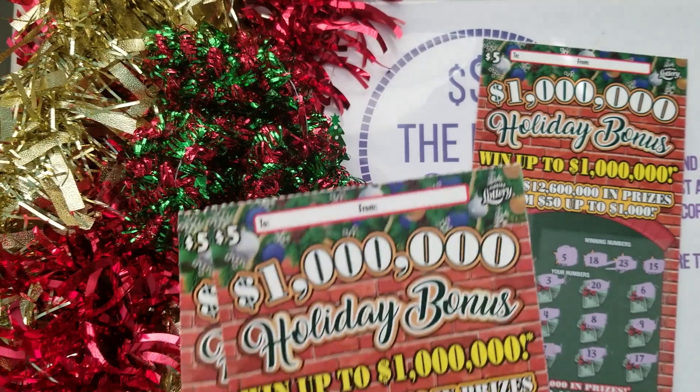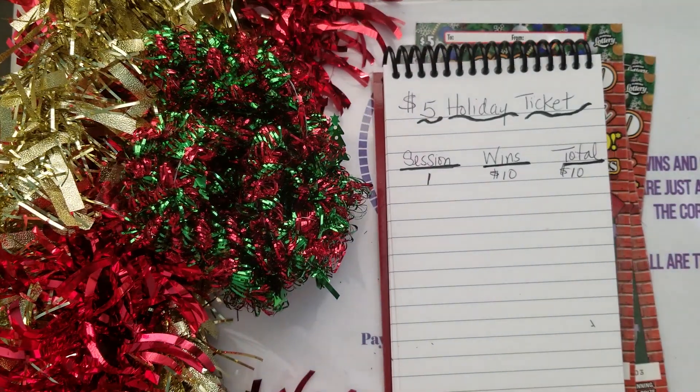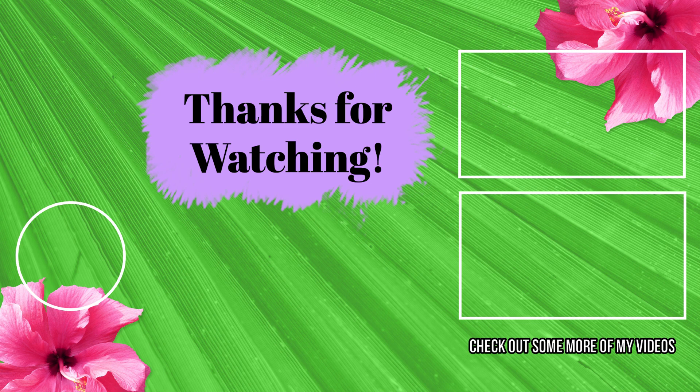This session was five tickets, and what we got back today was $10. Out of $25 spent, we got $10 back — we'll take it and keep moving to see how we do tomorrow. Thanks for coming by, make sure to like, comment, subscribe, and share. Remember, you can't win unless you play — big winners and big claimers are just around the corner. Take care and I'll see you on day two!